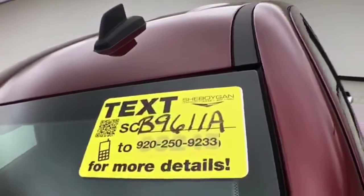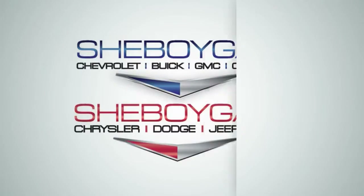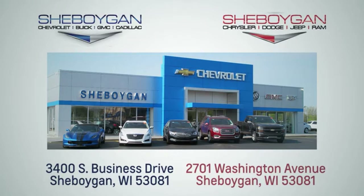For more information on this Sierra, please go to SheboyganAuto.com. Choose Sheboygan Auto — we are conveniently located at 3400 South Business Drive or at 2701 Washington Avenue in Sheboygan, Wisconsin.